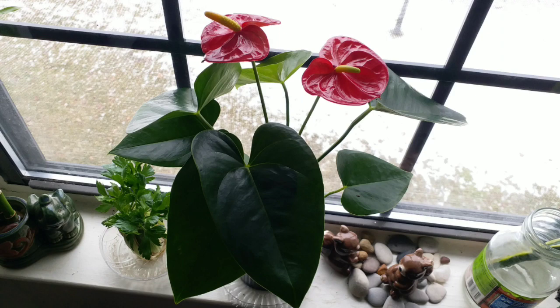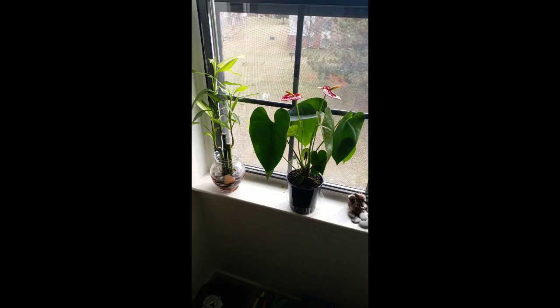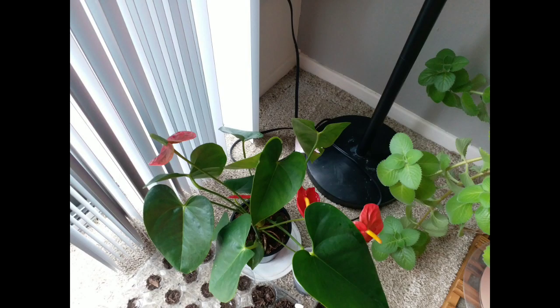Another beauty is the anthurium. This is a perfect indoor plant — she loves shade and only needs two hours of sunlight in a day. Compared to the previous photo, she has grown well.